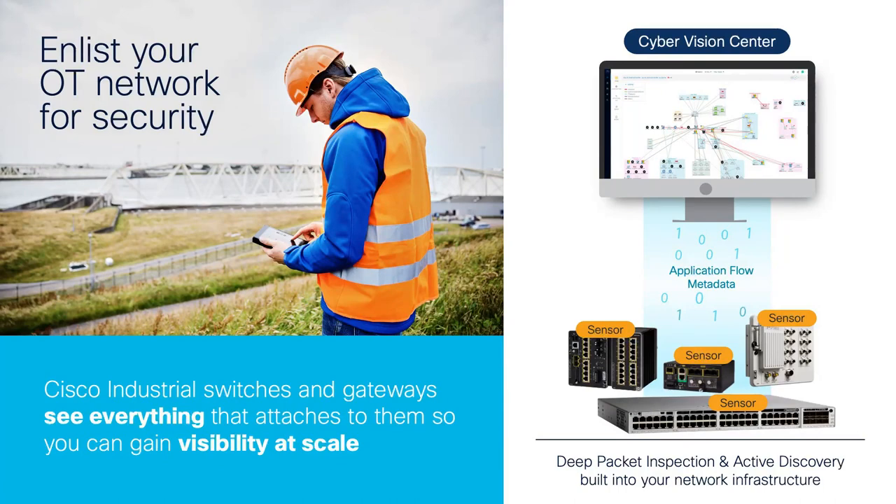Cisco Cyber Vision is a two-tier architecture. The first tier is the Cyber Vision Center — this is where you as a user interface with the tool, where integrations with solutions both from Cisco and third-party occur, as well as a fully RESTful API for interacting with the solution. The other component is the Cyber Vision Sensor, which performs the deep packet inspection, understands and decodes those industrial protocols, and sends information back to the center in the format of application flow, or essentially metadata.